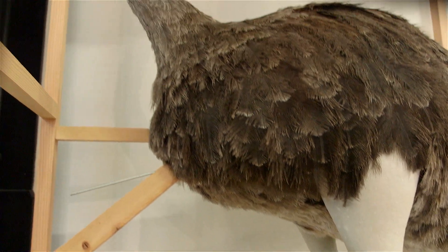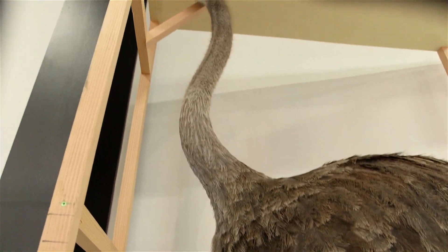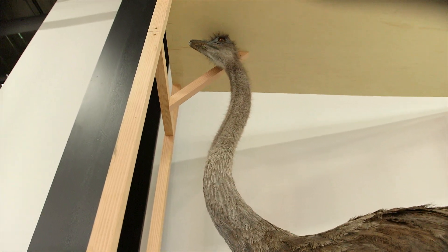And I really like this ostrich. I was just telling somebody this morning, I think it's the nicest mounted ostrich I've ever seen. I'm the curator of birds here at the Burke Museum.